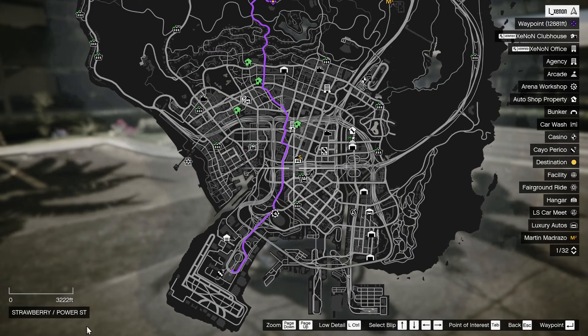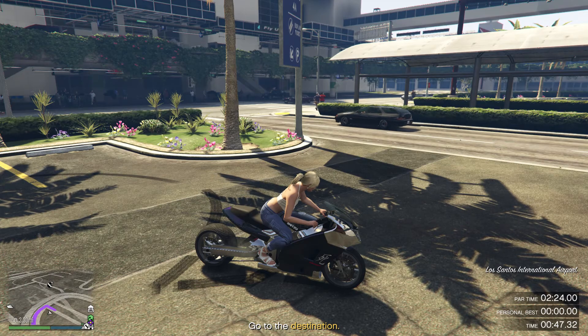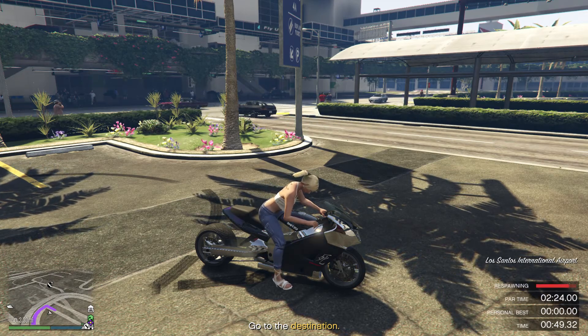Now, the route it shows us is actually going to be the route we're going to take today, with an off-road shortcut thrown in at the very end. Now we've had a quick look at our route, we're going to back out of our pause menu, and hold down our button to respawn.